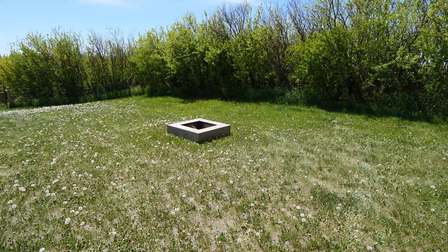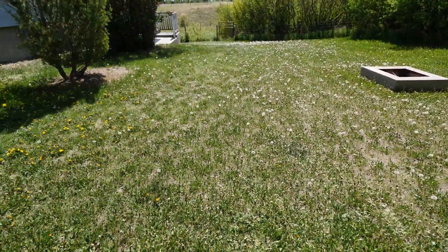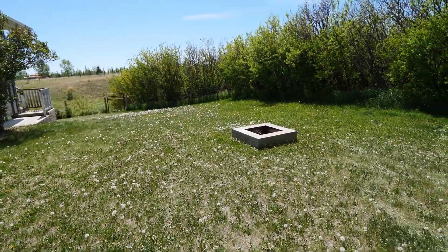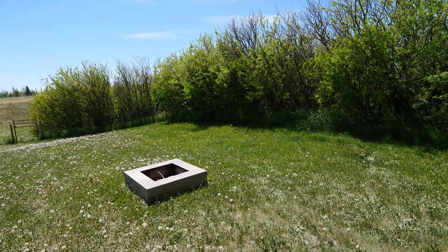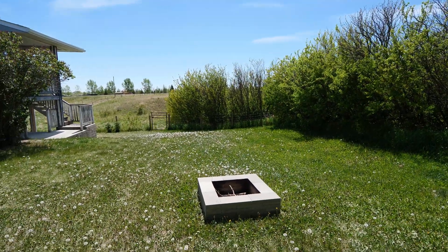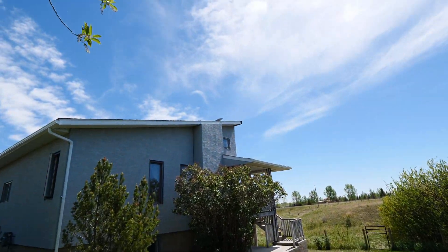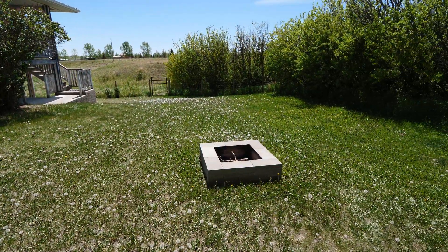I could have potentially put it over where the trees aren't as tall, but that leads to reason number two: you'd have to bury the line unless you want to run over it with the lawn mower each time. And the final reason is aesthetics — we enjoy the nature. I don't actually want to see the dish sitting in the middle of my yard.